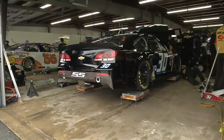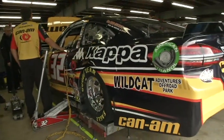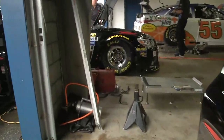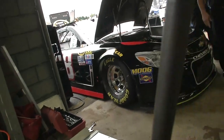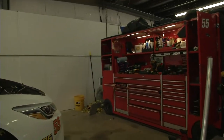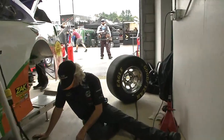Josh Wise in the number 30 towards the end of the garage. Jeffrey Earnhardt, a continuation of his rookie season in the NASCAR Sprint Cup Series. Reed Sorensen and Cole Whitt in the number 98. I wonder if we could squeeze through here - I don't think we can. We'll take you on a walk.